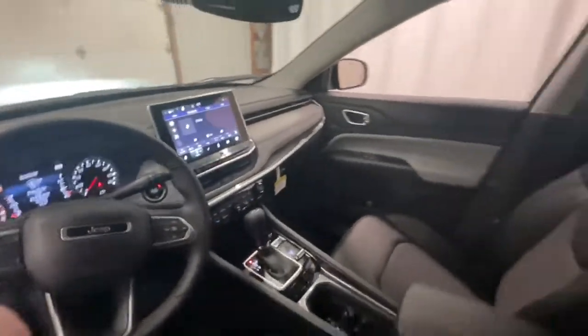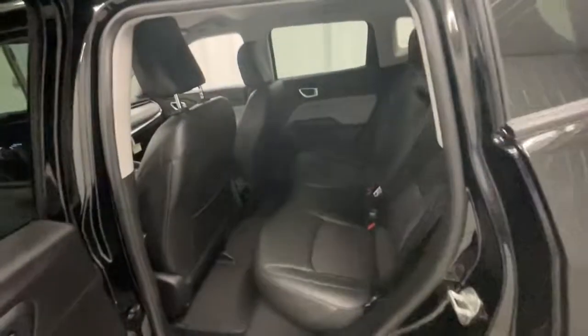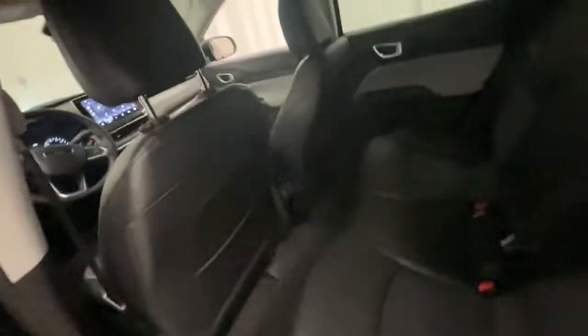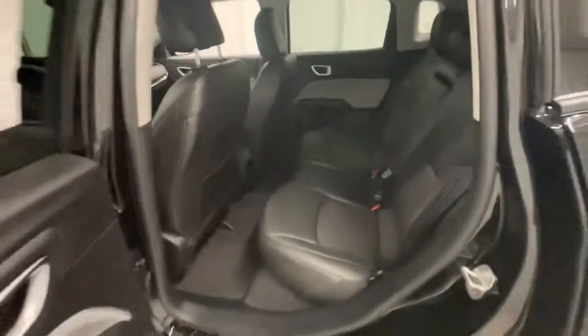Keyless entry, backup camera, remote engine start, fog lamps, satellite radio, power liftgate, electronic stability control, aluminum wheels, leather-wrapped steering wheel, dual zone AC.